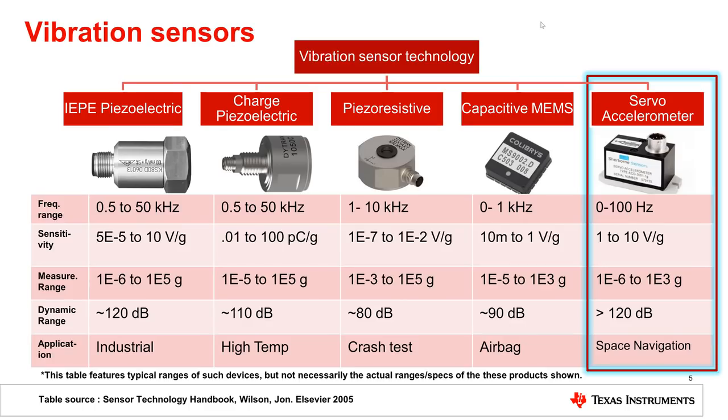In comparison to temperature and current sensing, vibration sensing is more demanding. First, it requires specialized sensors. The most common vibration sensors are accelerometers. Major types of vibration sensors and their typical performance ranges are shown in this slide.